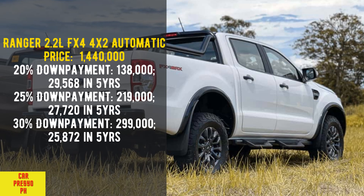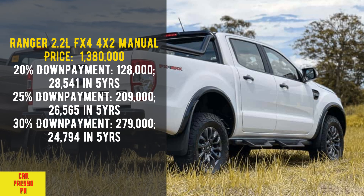Ranger 2.2 Liters FX4 4x2 Automatic. Price: 1,440,000. 20% down payment: 138,000 — 29,568 per month in 5 years. 25% down payment: 219,000 — 27,720 per month in 5 years. 30% down payment: 299,000 — 25,872 per month in 5 years.